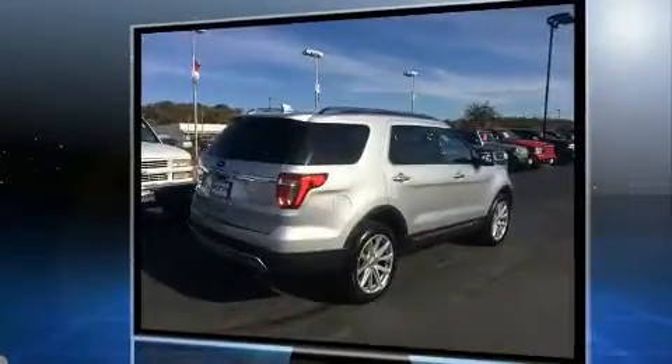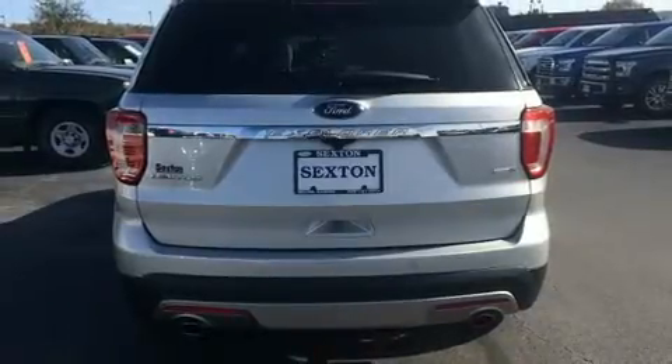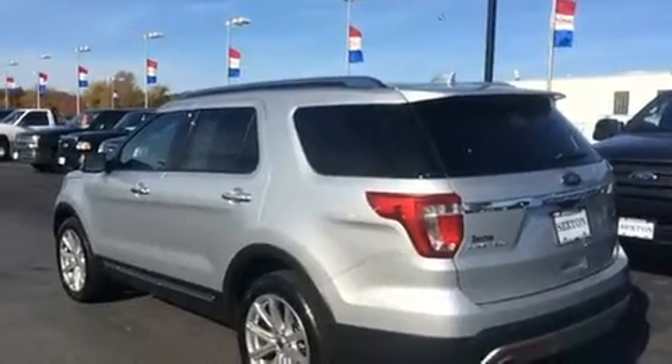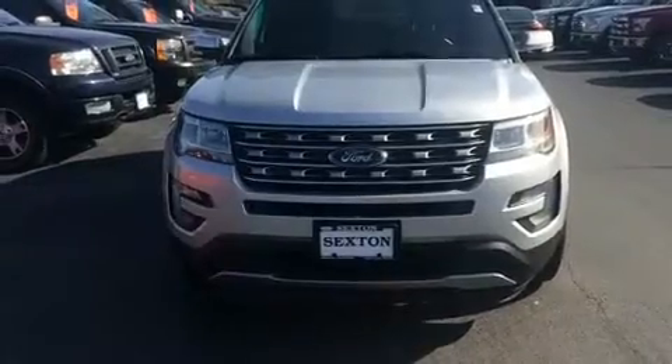A wealth of standard features mean that you no longer have to sacrifice, such as remote keyless entry, adjustable headrests in all seating positions, power front seats, heated and ventilated seats, adjustable pedals, and leather upholstery.